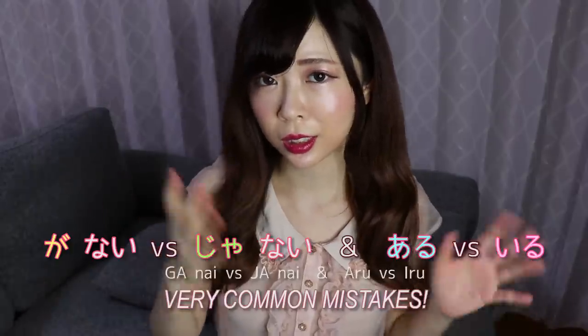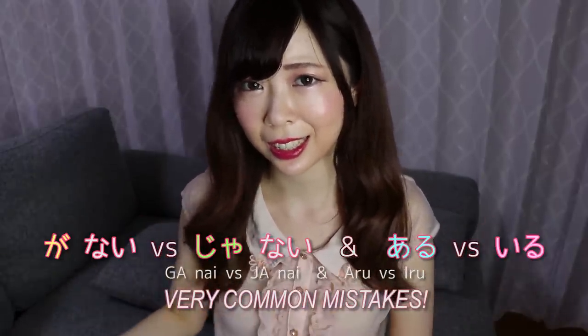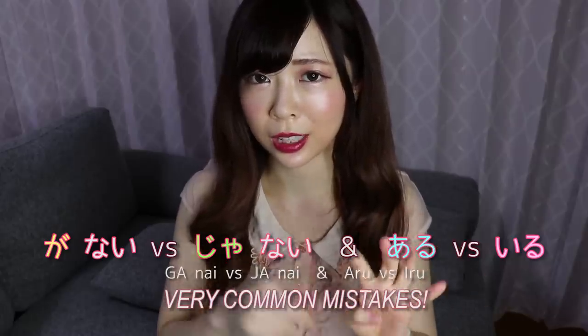Alright, so thank you. Arigato. So the first common mistake that I see is how to use ga nai and ja nai, and also the verbs aru and iru.